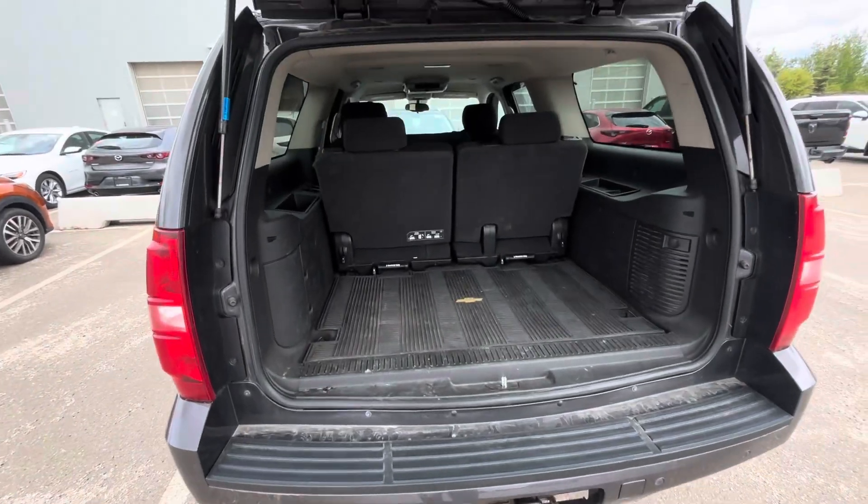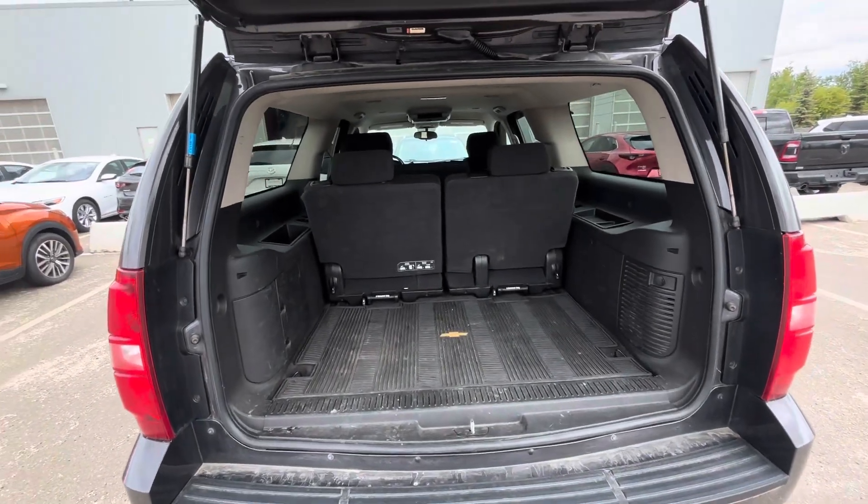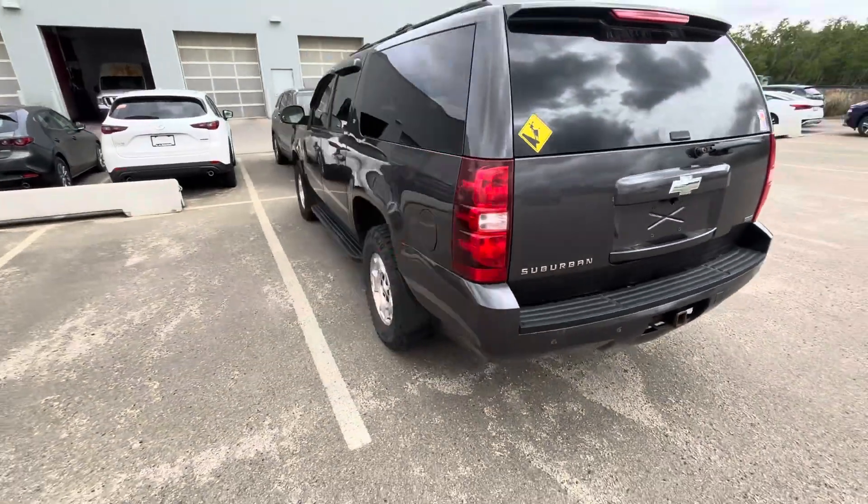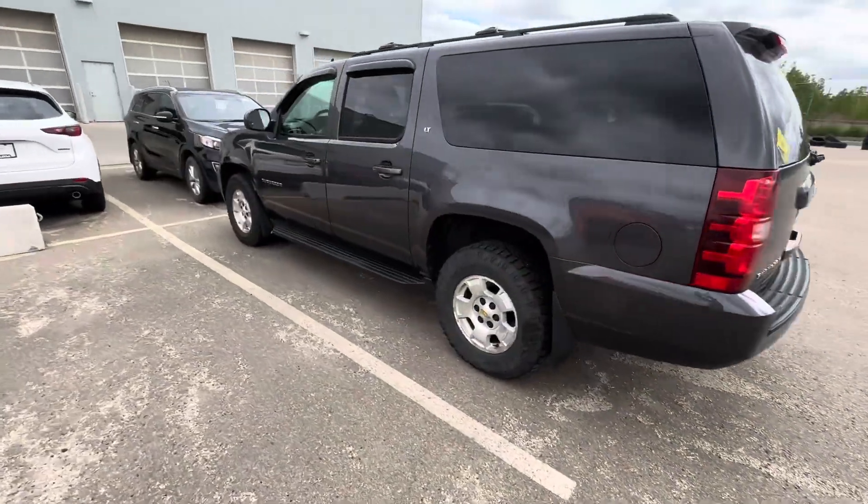Take a look at the storage in the back here. Those seats are removable. Let me know what you think, Matthew. Give me a call at 780-769-0060. Thanks again for your time. Have a great day.